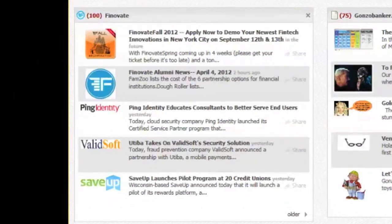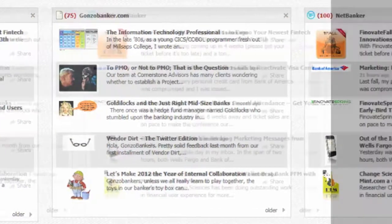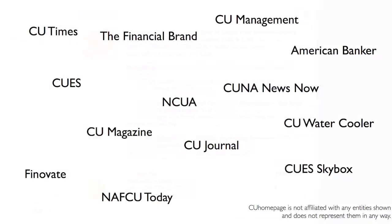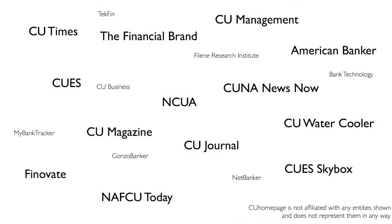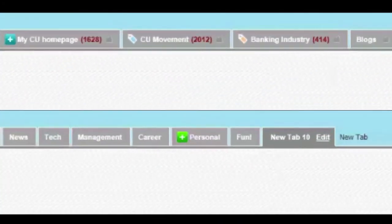CU Homepage is a personal news service with a smarter blend of content that's been specially chosen from sources you know and trust. The latest innovation from inside the credit union movement is here in one place, waiting to be discovered. With CU Homepage, it's simple to find, organize, and share.